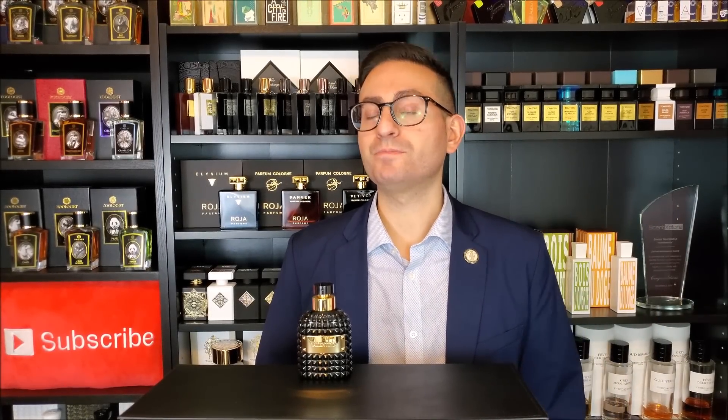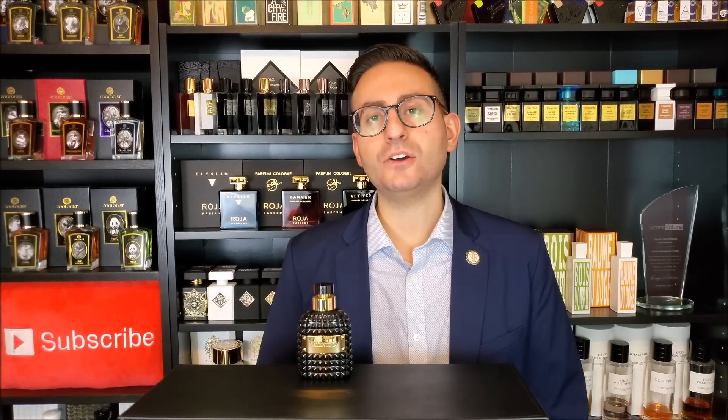Hey ladies and gentlemen, Steven here from Radolescence and welcome back to another video. Thank you all so much for tuning in. In today's episode we're going to be taking a closer look at a fragrance by the company Valentino. This one is called Valentino Uomo Noir Absolu.